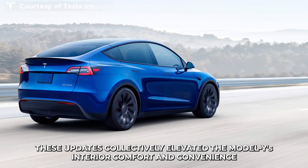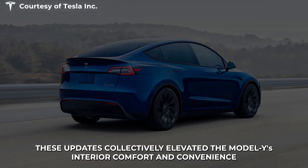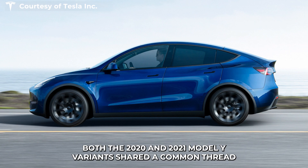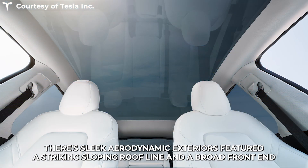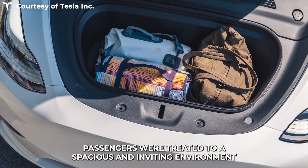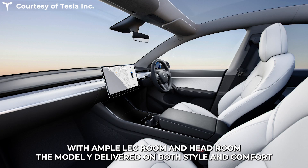These updates collectively elevated the Model Y's interior comfort and convenience. Turning our attention to design and aesthetics, both the 2020 and 2021 Model Y variants shared a common thread. Their sleek, aerodynamic exteriors featured a striking sloping roofline and a broad front end, showcasing Tesla's commitment to aesthetics and efficiency. Inside the cabin, passengers were treated to a spacious and inviting environment, with ample legroom and headroom delivering on both style and comfort.